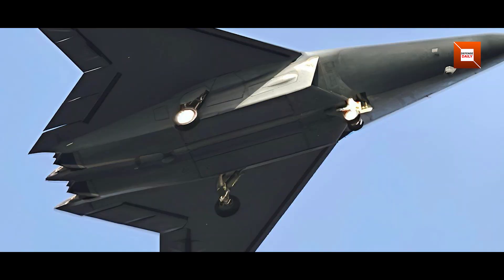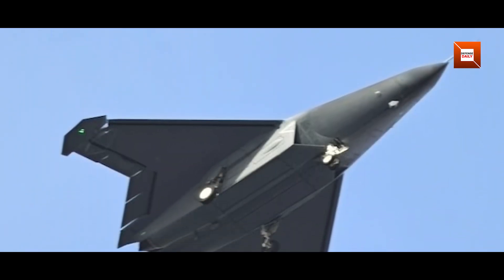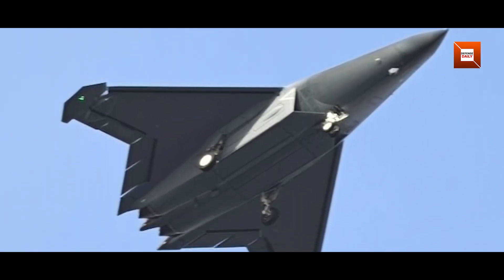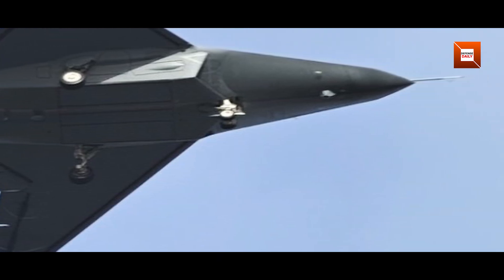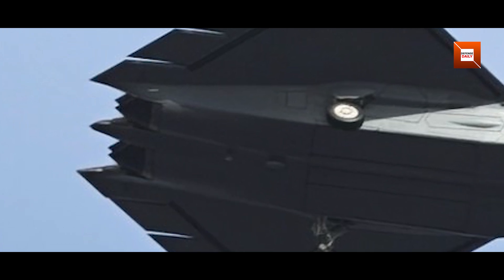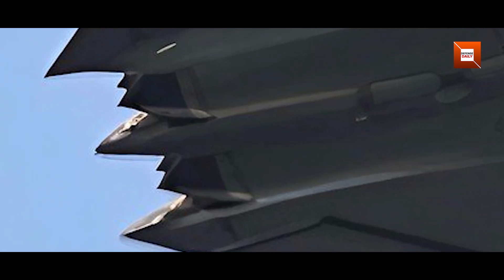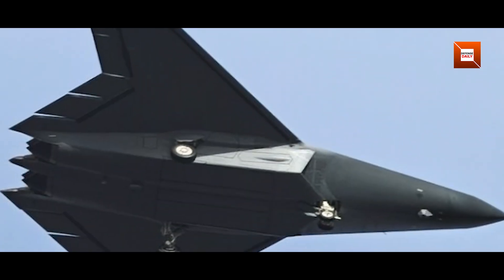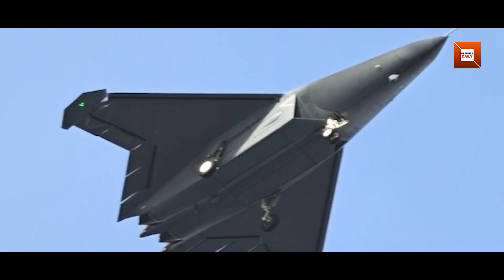Although engine internals remain classified, the aircraft's inlet design and nozzle geometry imply a next-generation adaptive cycle turbofan. Such engines promise both sustained supercruise speeds — allowing the fighter to fly above Mach 1 without afterburners — and improved fuel efficiency, extending patrol duration. With the two-dimensional nozzle aiding thermal management, the J-50 could combine stealthy infrared signature control with the thrust needed for rapid interceptions over maritime domains.